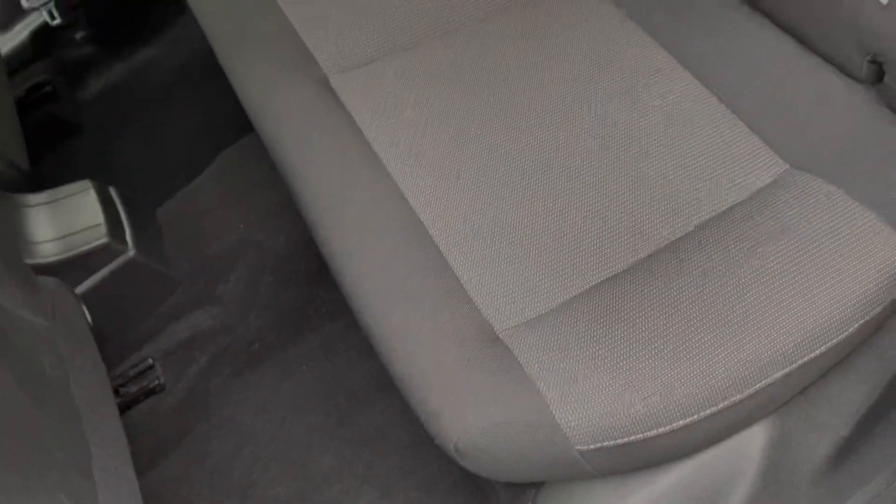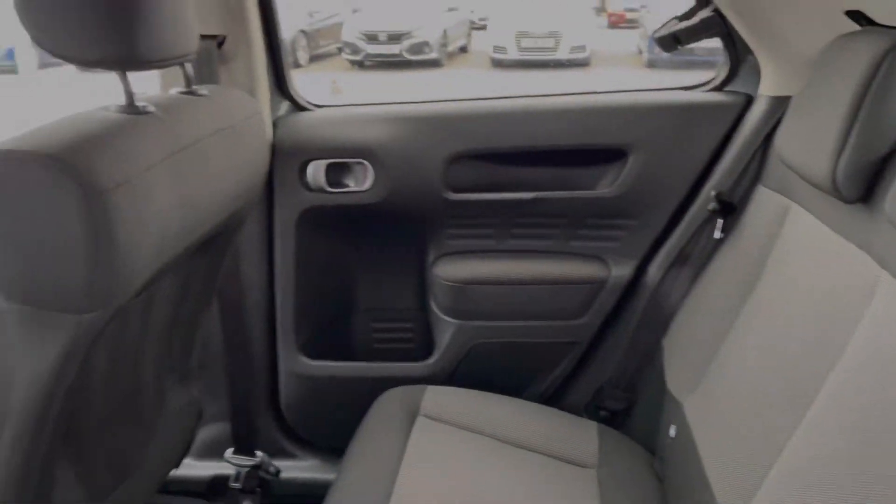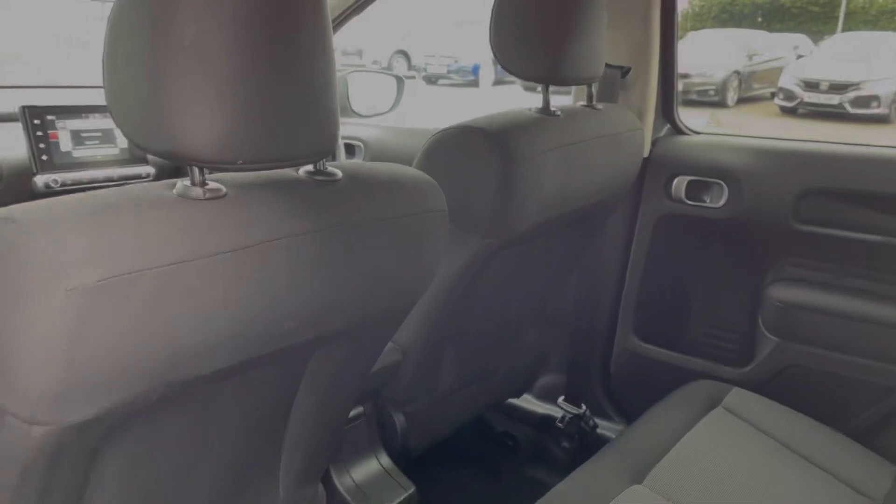Moving around the rear of the vehicle you can see you've got the full cloth upholstery along with ISOFIX points on the outer two seats, so you can fit car seats if needed.